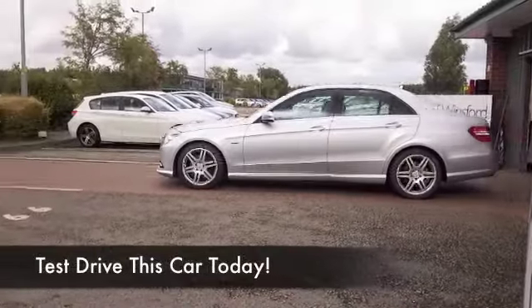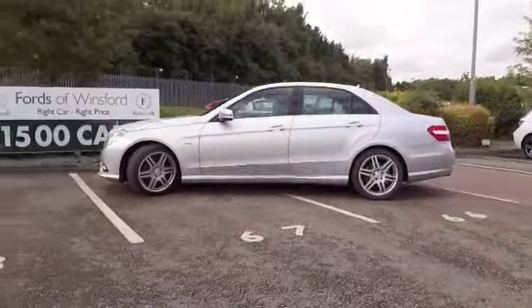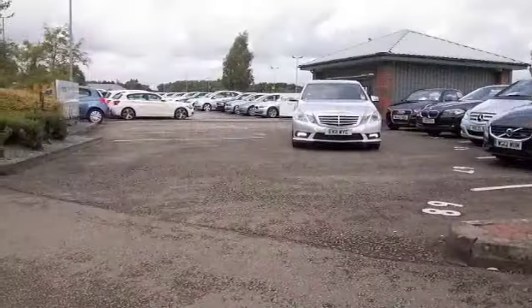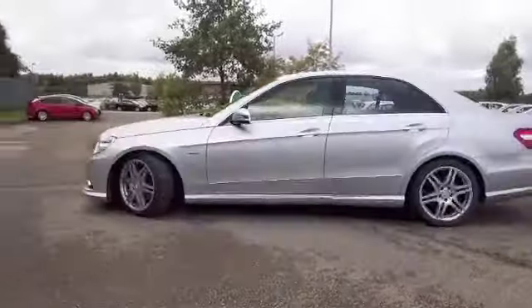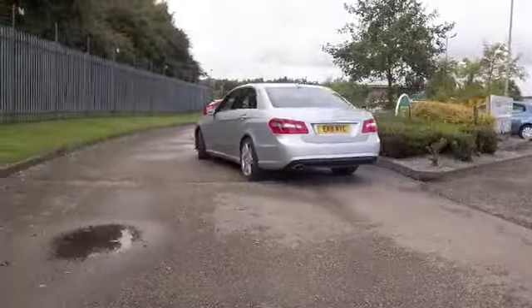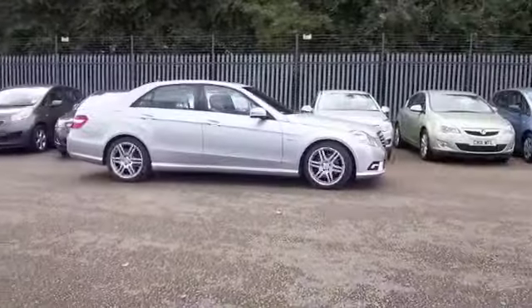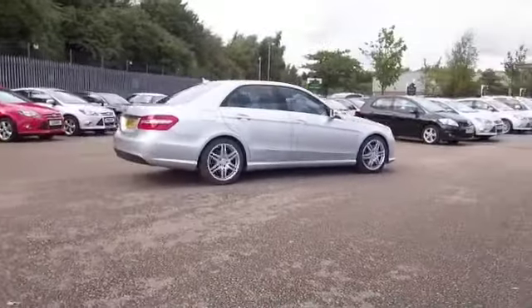Here we have a car that certainly ticks all the right boxes, looking fantastic in its silver coachwork — an E-Class E250 with the diesel BlueEfficiency engine. This is a very brisk car to drive; you'll certainly look forward to getting behind the wheel, and yet the running costs are going to be pretty keen. If you're taking it easy on that longer run, maybe around 60mpg will be your target.